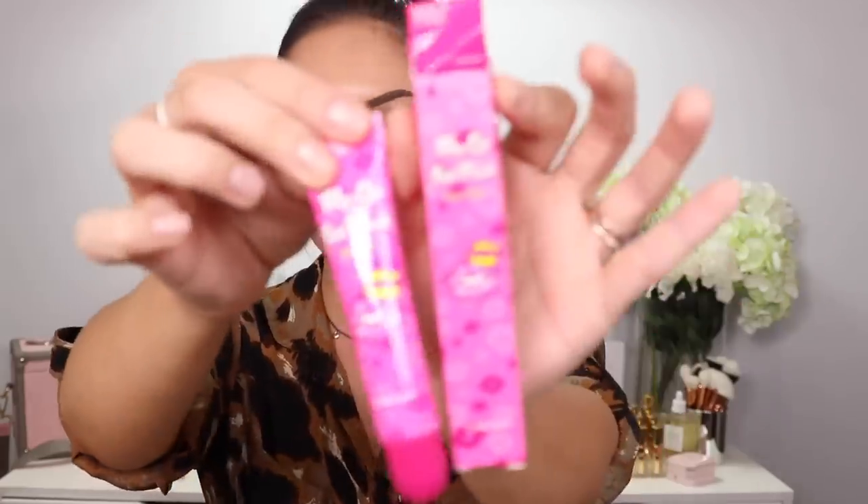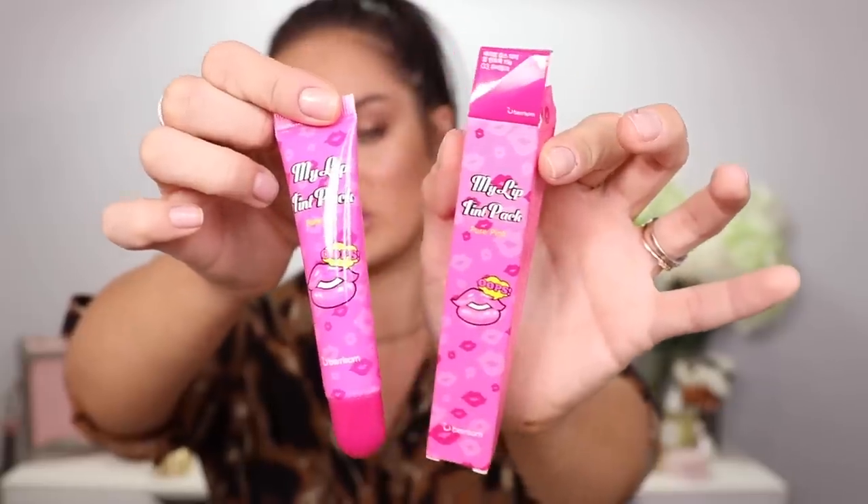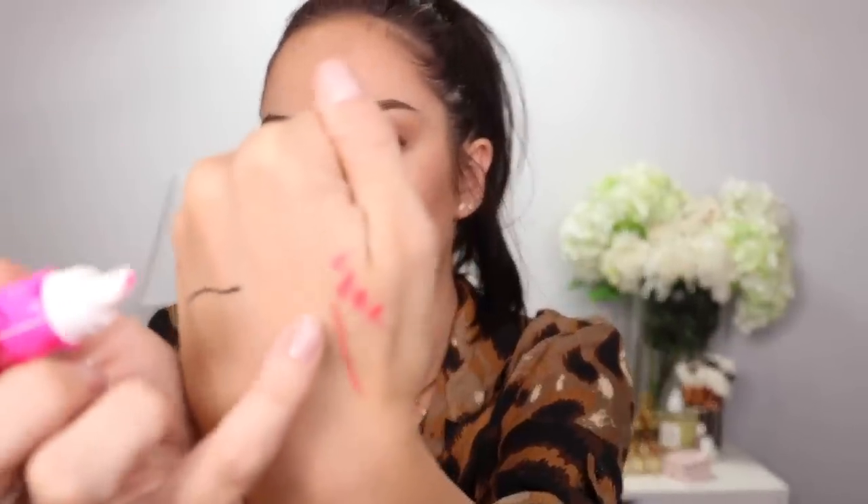We're coming to the end. Next is the My Lip Tint Pack in pure pink — it's a lip tint in a pretty Barbie pink color. This one's been opened. Look at the applicator on that — wow, it's a really bright neon pink. That really stained my hand.